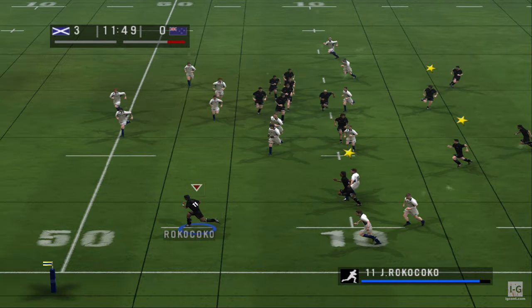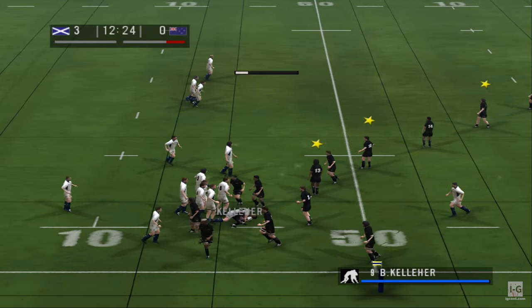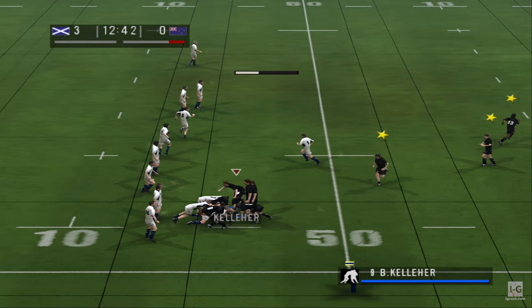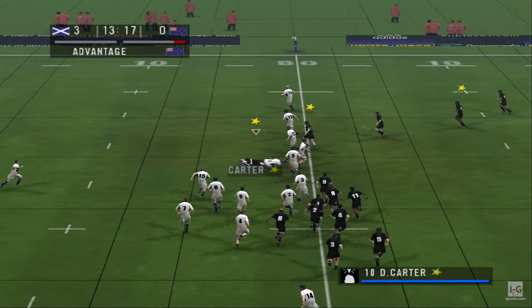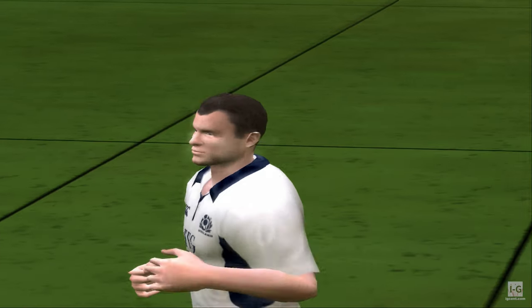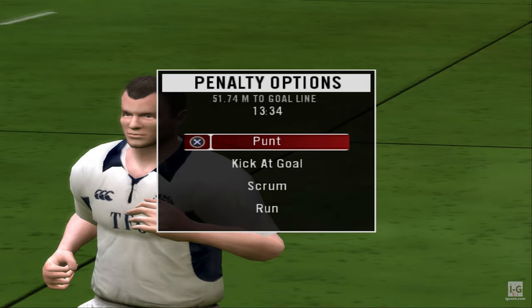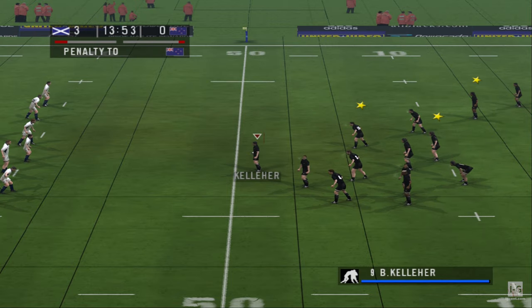Grabs it. He's away at the left wing with some space. Hands off, back it comes. Advantage being played — the ref's gone back, no advantage going near. Penalty for offside, and there we can watch the replay. You can see quite clearly the player was offside. They're running this penalty.